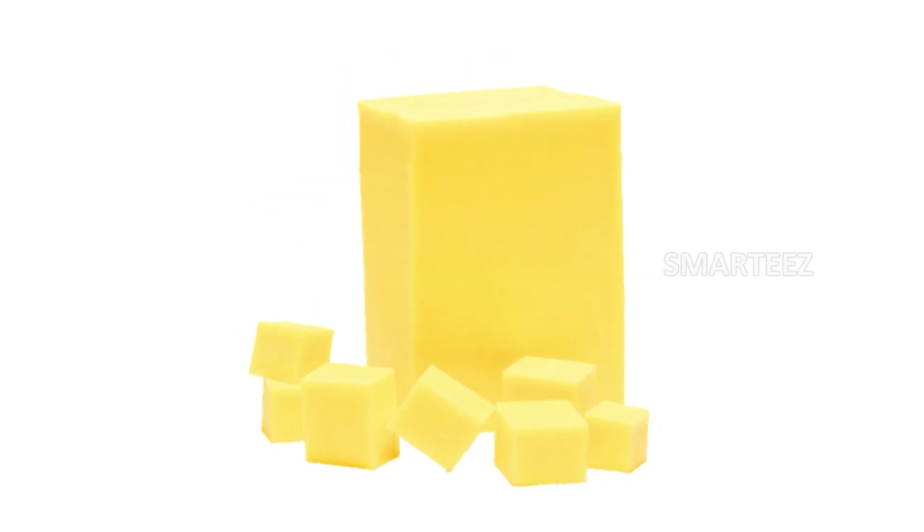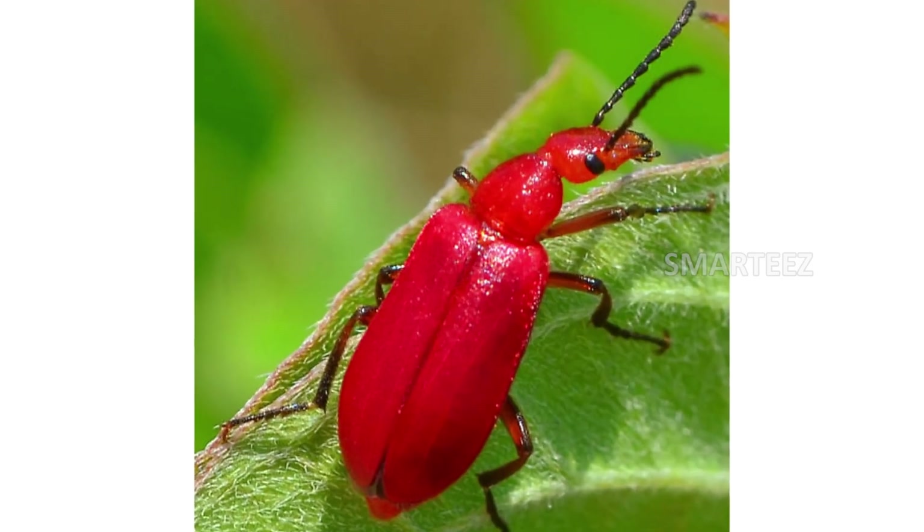The next color is red. Take a look. This color is red. That's a red strawberry, a red beetle, a red apple, and a red rose.